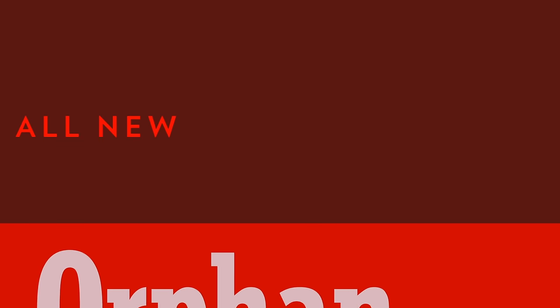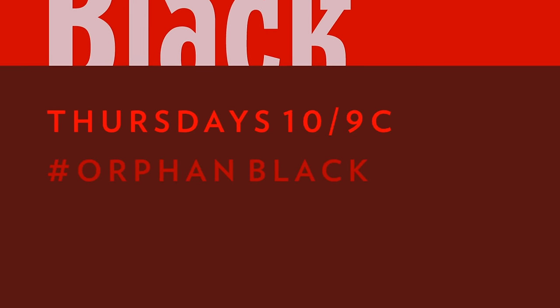All new episodes of Orphan Black, Thursdays at 10 on BBC America. Get caught up — full episodes at bbcamerica.com, on demand and in the BBC America mobile app.